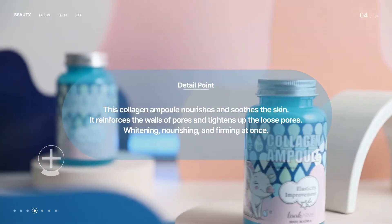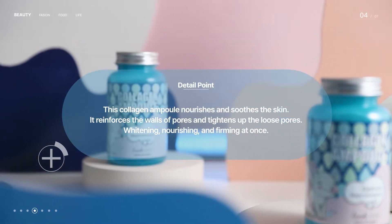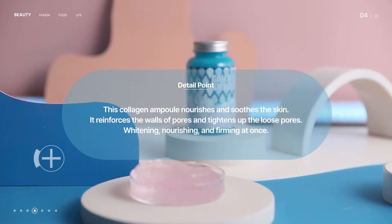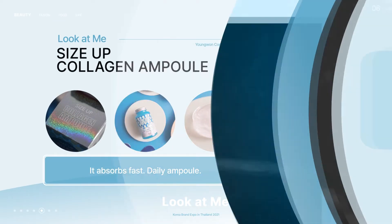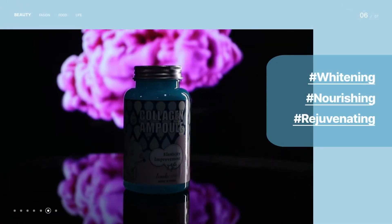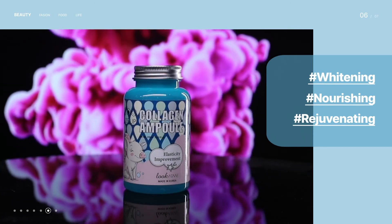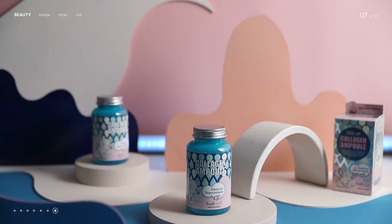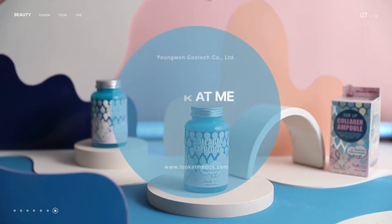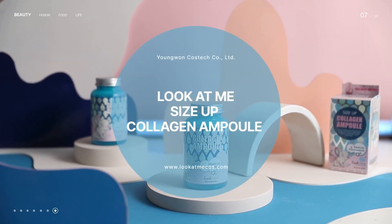This ampoule takes care of whitening, nourishing, and firming the skin simultaneously. A daily ampoule for your skin — this collagen ampoule helps the skin be firmer and healthier. Look at Me Size Up Collagen Ampoule.